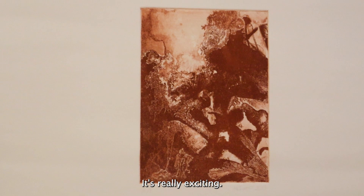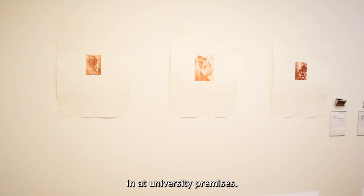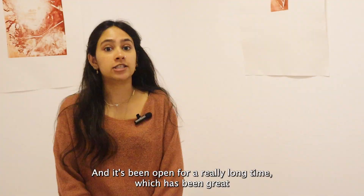It's really exciting — it's so professional and it's a bit different than having it at university premises. It's nice that the general public get to view it as well, and it's been open for a really long time which has been great because there's been a lot of footfall here.